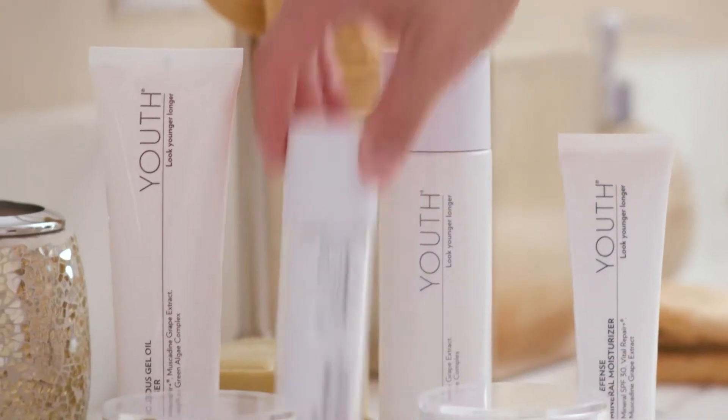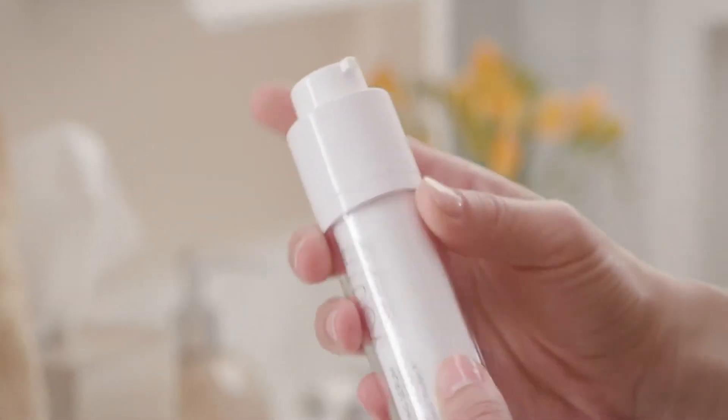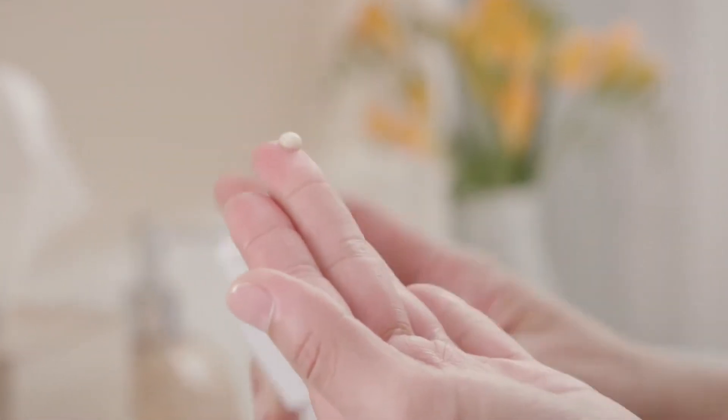The key to younger-looking skin is accelerating skin cell renewal to a more youthful rate. Our youth complex helps your skin act younger so you can look younger, longer.